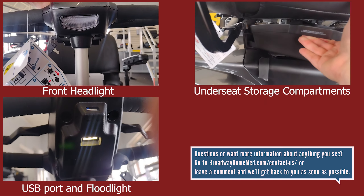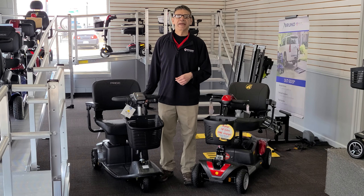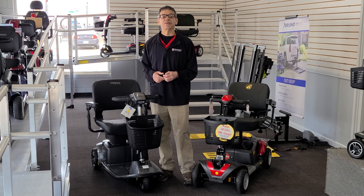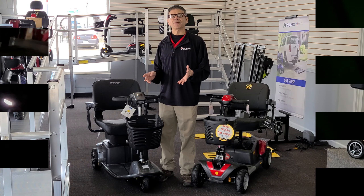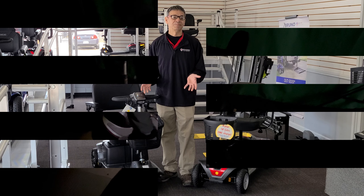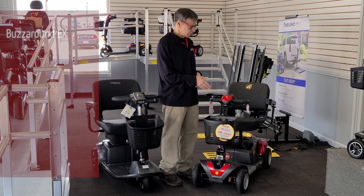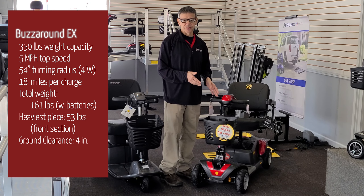The Revo 2.0 is equipped with a range of convenient features, such as a large front basket for carrying your belongings, swing-away under-seat storage bins, and a USB port for charging your devices. It also has LED headlights and taillights for added visibility and safety while scooting around at night. And while you're out joyriding at midnight, the puddle light will help make sure you don't get splashed and can see the ground.